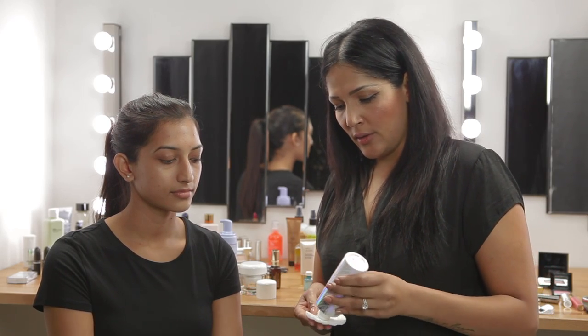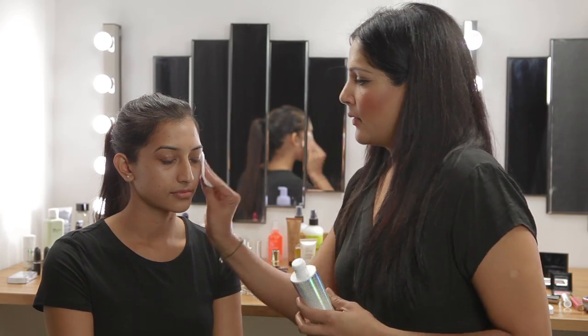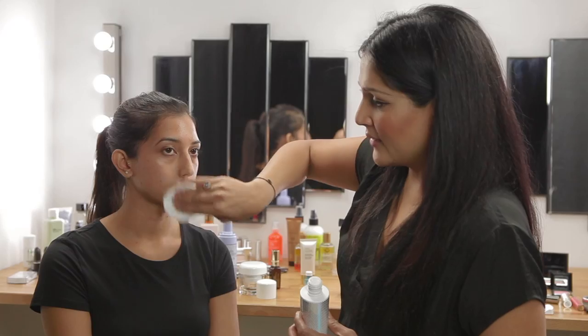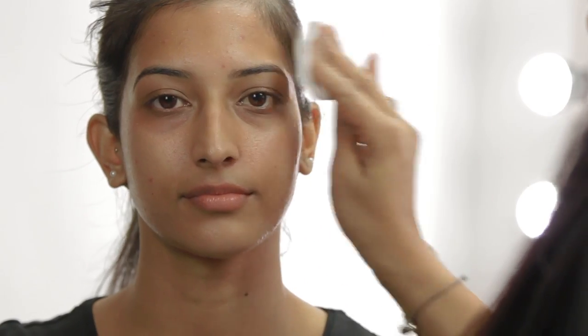I'll soak some of the lotion onto a cotton pad and I'll run it gently. This will instantly add radiance to her face, hydrate her skin, tackling any dryness and adding hydration. Leading up to the wedding any bride's going to be under a lot of stress, so it's really important that they do pay a lot of attention to their skin care — and generally they run off their feet and they do forget about it.